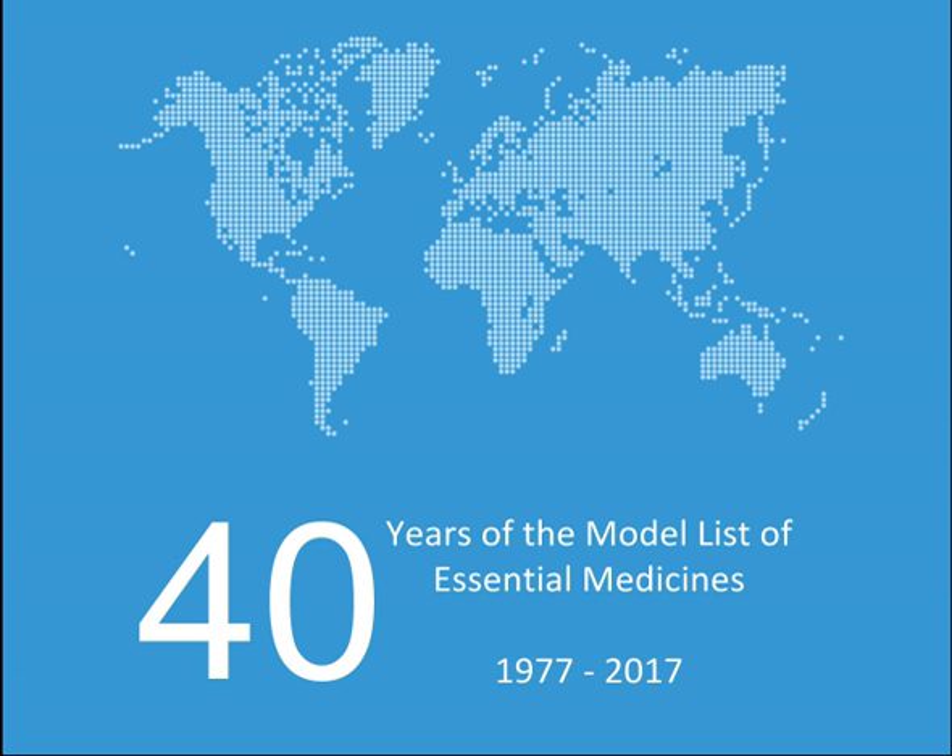The WHO Model List of Essential Medicines, published by the World Health Organization, contains the medications considered to be most effective and safe to meet the most important needs in a health system. The list is frequently used by countries to help develop their own local lists of essential medicines. As of 2016, more than 155 countries have created national lists of essential medicines based on the World Health Organization's Model List.